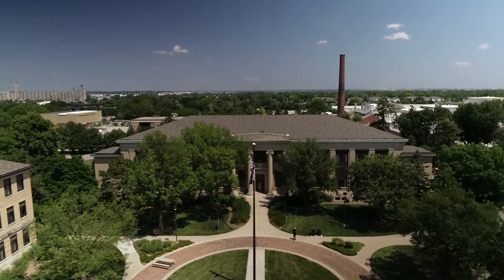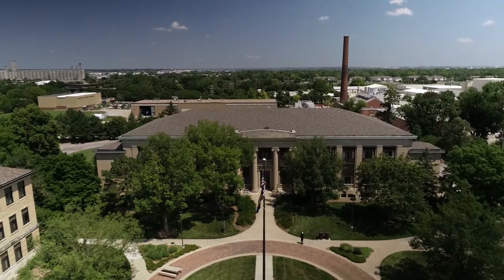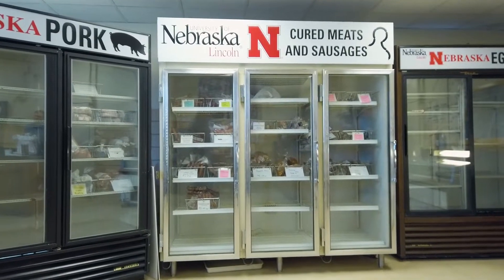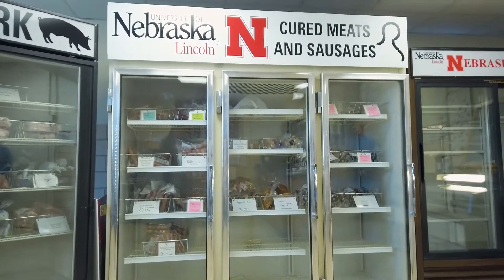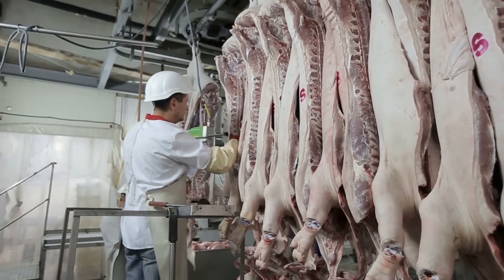The University of Nebraska-Lincoln's East Campus is planning on taking a step into the future with a newly renovated state-of-the-art meat processing facility. Not only will this facility be a benefit to established and incoming students, but it will also aim to help bolster the meatpacking industry on a regional scale.